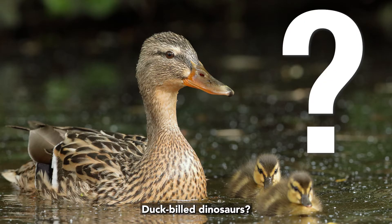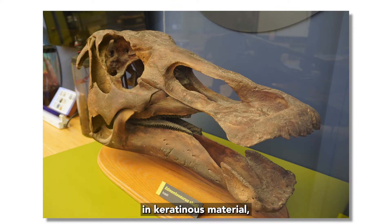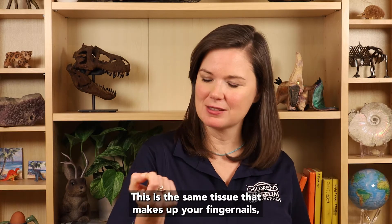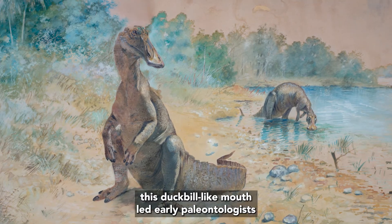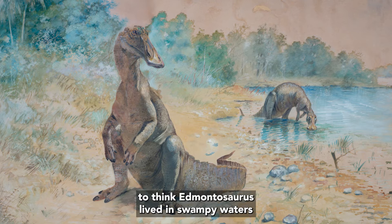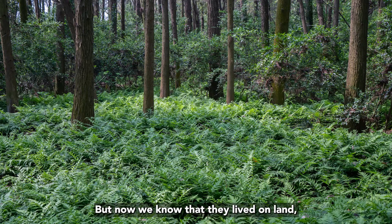Duck-billed dinosaurs? Well, this refers to the broad duck-billed-like mouth. This toothless beak would have been covered in keratinous material, like a duck's beak or a turtle's beak — the same tissue that makes up your fingernails, just much thicker. This duck-billed-like mouth led early paleontologists to think Edmontosaurus lived in swampy waters and ate water plants, similar to some ducks today. But now we know that they lived on land and ate some very tough plants, like conifers and ferns.